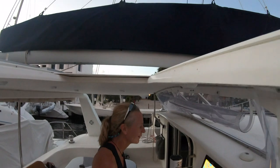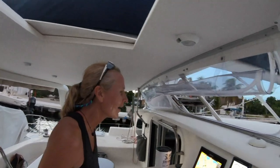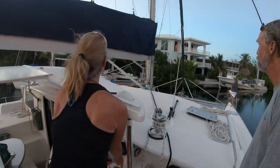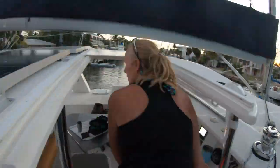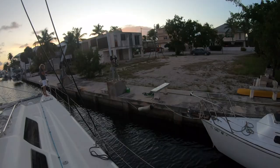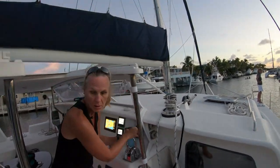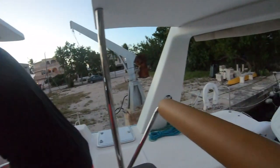How are you feeling? Confident? With Ted here telling me what to do — totally confident. She brought her into the dock! How'd that feel, babe? Awesome! Good job, congratulations! Yes! I did it! Brought her into the dock!